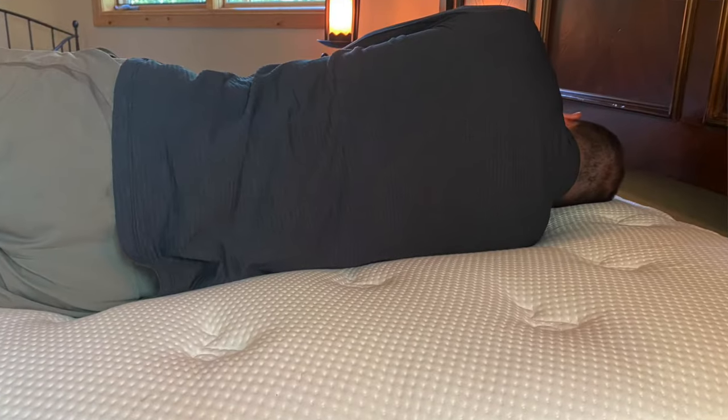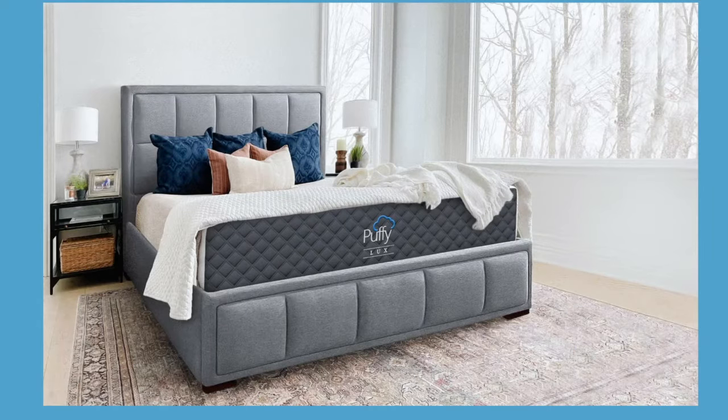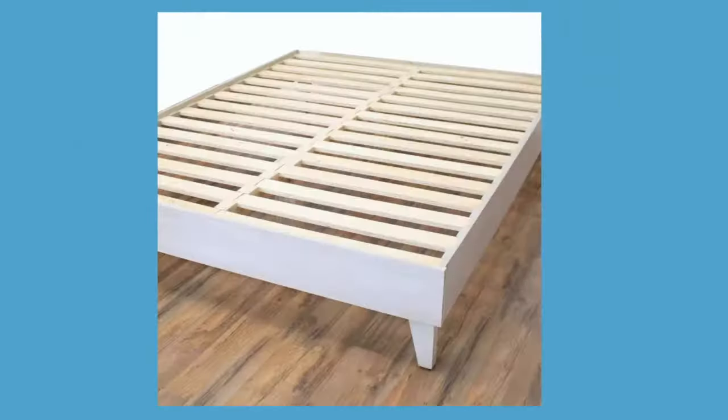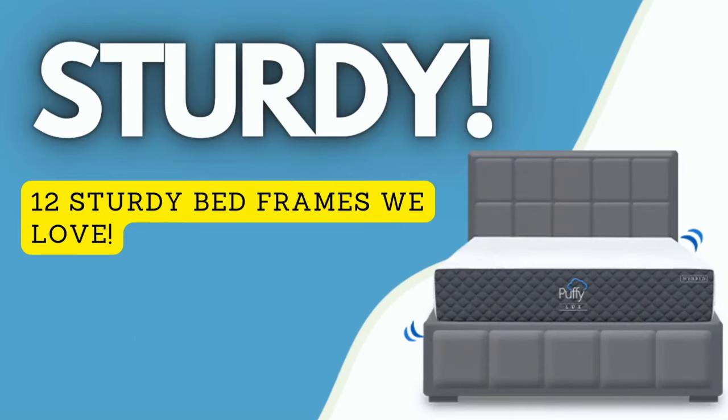We have researched and reviewed all the best bed frames on the market and have put together a list of our absolute favorite sturdy bed frames. Each of the bed frames that we discuss on this list will be linked down below in the description with any discount codes that we receive. So without any further ado, let's get started with our top 12 picks for the best sturdy bed frame.